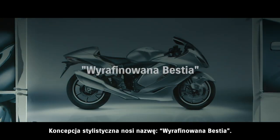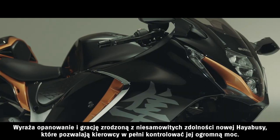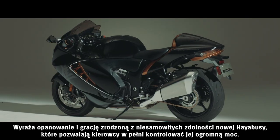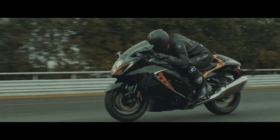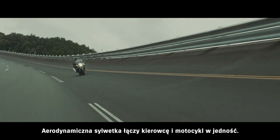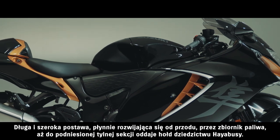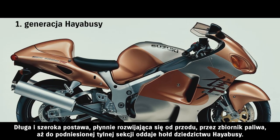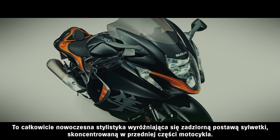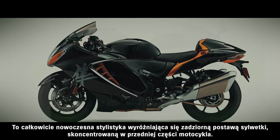The design concept is the refined beast. It expresses poise and grace born of the all-new Hayabusa's keen perceptive abilities that put the rider in full control over its abundant power. The aerodynamic silhouette brings rider and bike together as one, flowing uninterrupted from the front, across the fuel tank and off the upswept tail. It honors the legacy of the Hayabusa's low, long and wide stance. It's a thoroughly modern design distinguished by the aggressive stance of its mass-forward image.